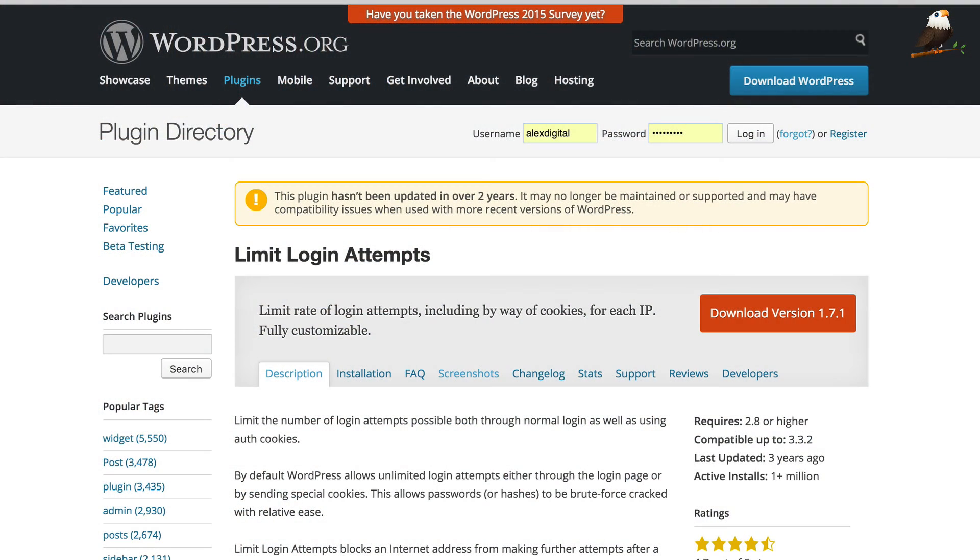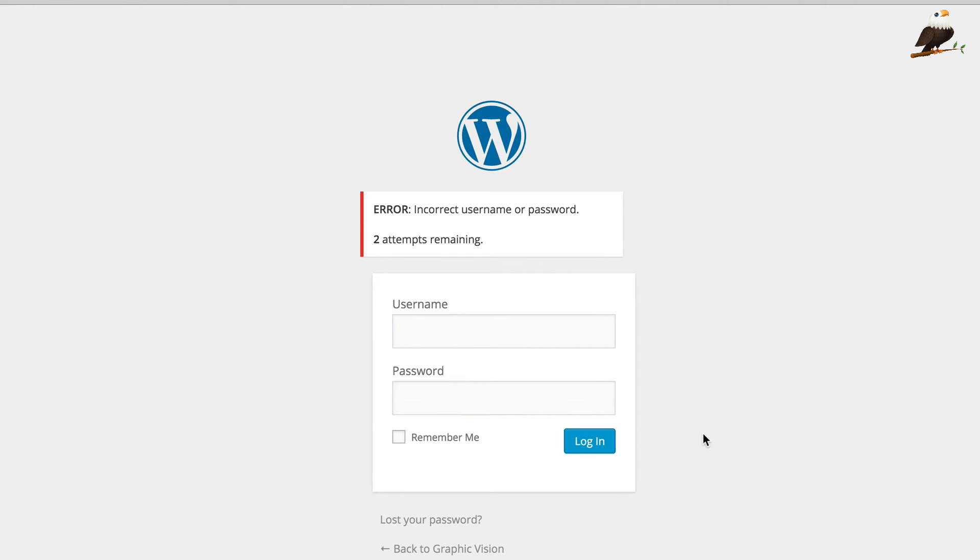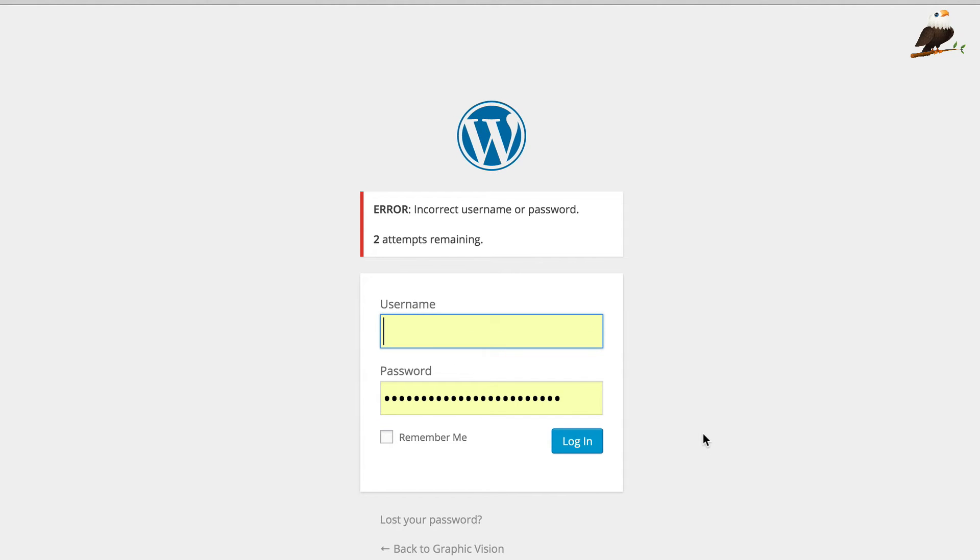My next plugin is a very simple plugin called Limit Logins. As it suggests, it limits the number of logins that people can attempt. This is great to prevent people trying to guess passwords because you can set it so that after three attempts it prevents them trying to log in again. Just install it from the WordPress plugin install area, activate it, and your site is already getting more secure.